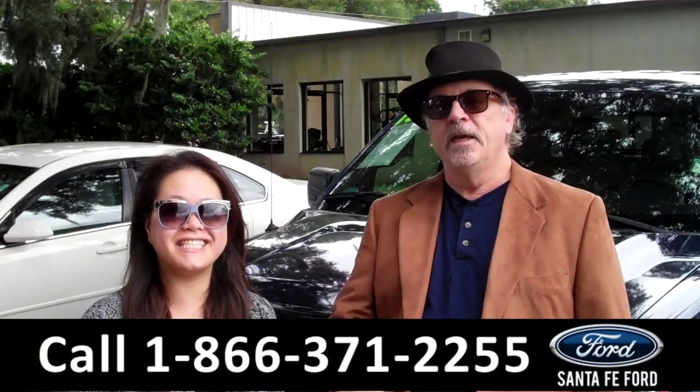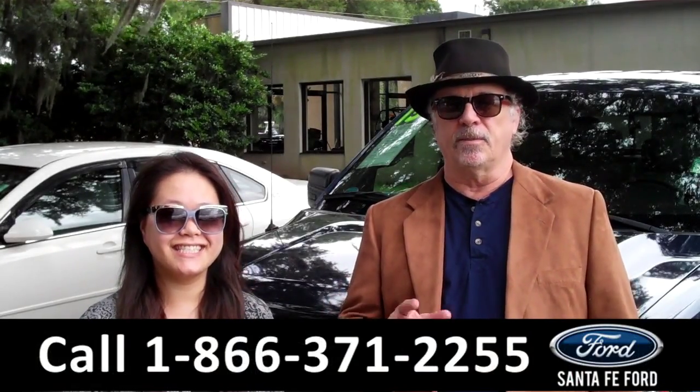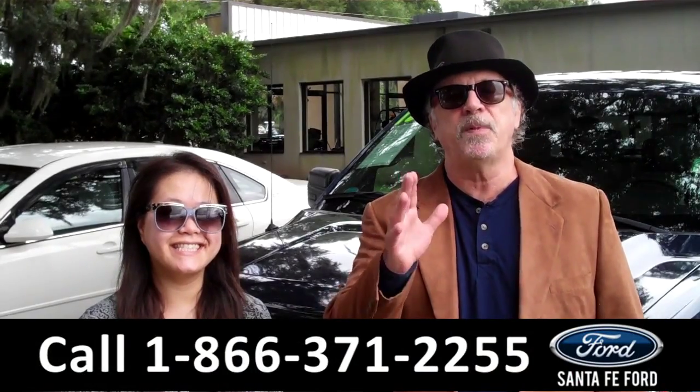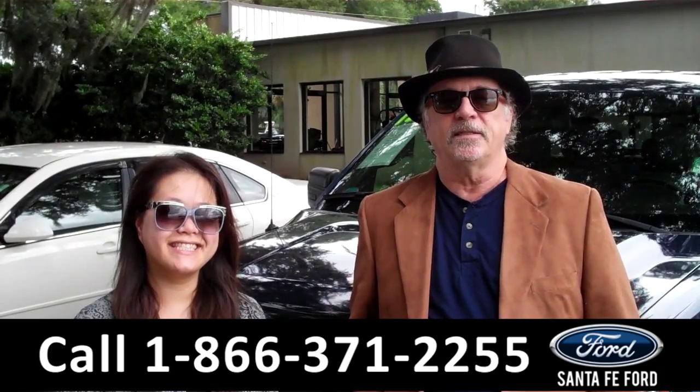Hey, this is Randy, and this is CeCe, SantaFeFord.com near Gainesville, Florida, I-75 at exit number 399. Today we're talking F-150 — America's best-selling truck line. This is an XL SuperCrew. CeCe has the details.